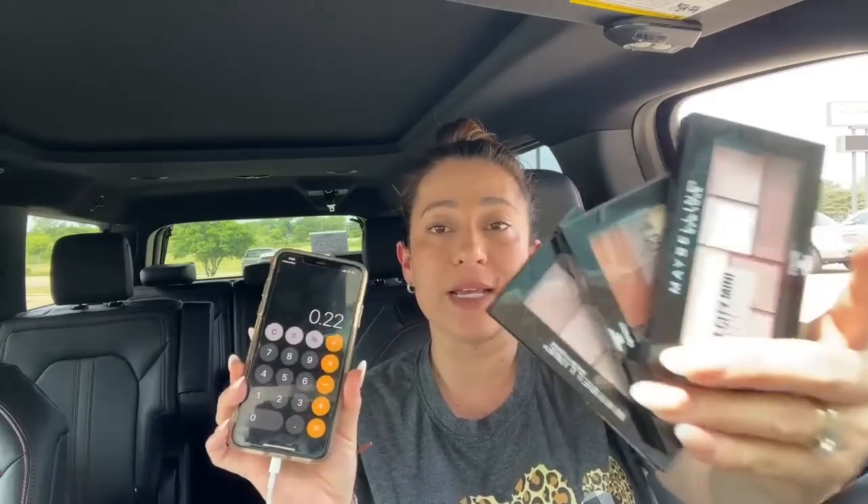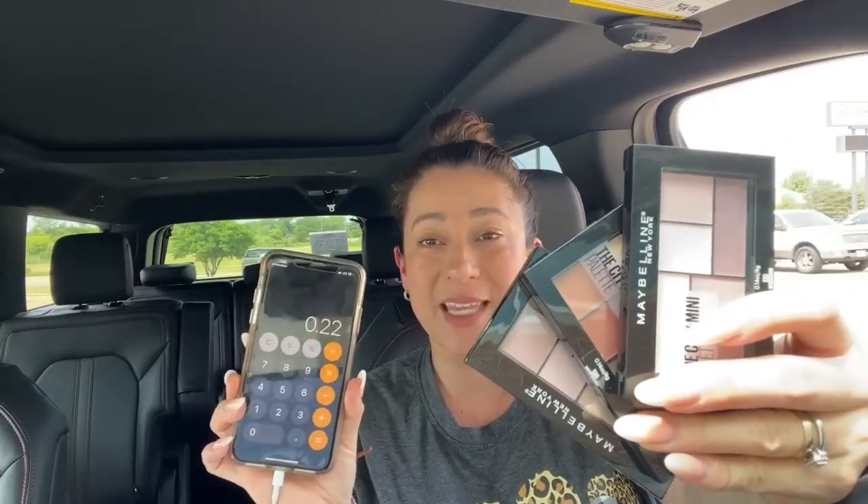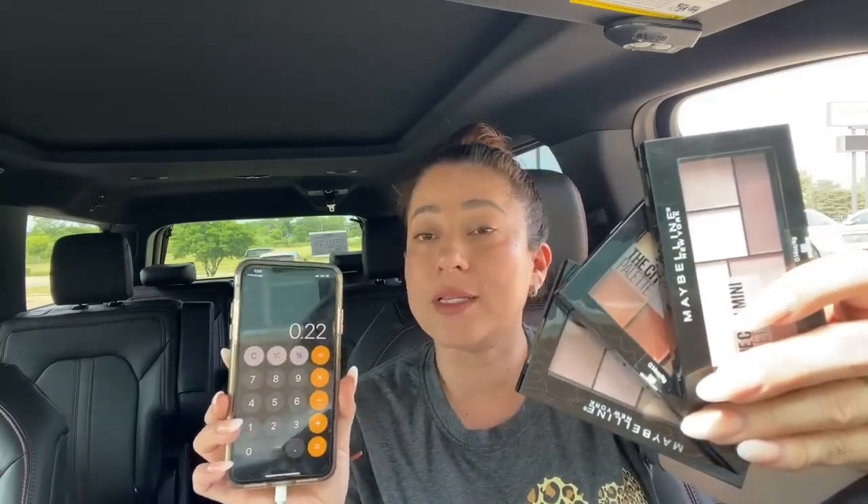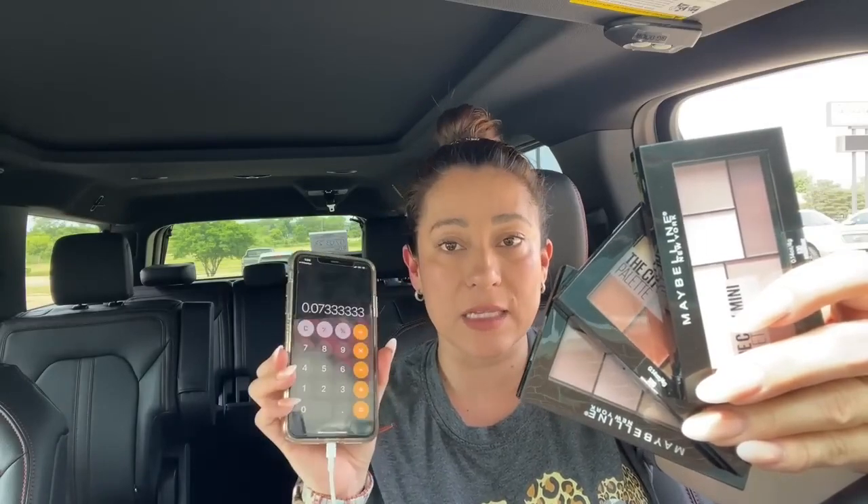So $3.29 times two plus $1.64 — my total was $8.22 for these three products. I used the $8 coupon, so I ended up paying just 22 cents. The regular price of these products is $10.99, so that's more than a 90% discount — they come out to about 7 cents each. You can use either the $8 or $7 coupon.